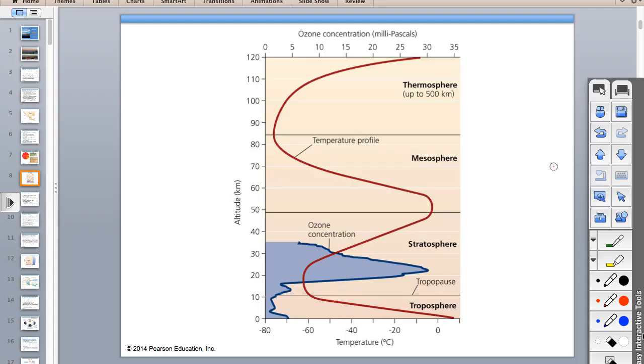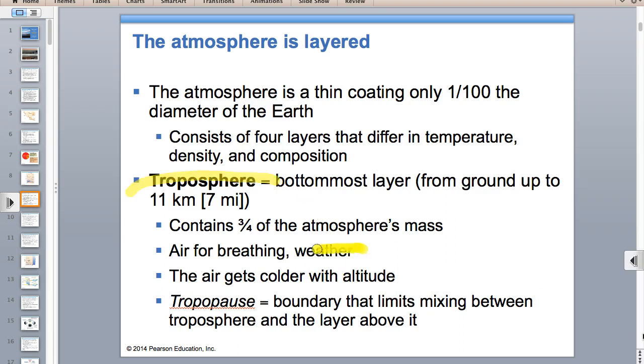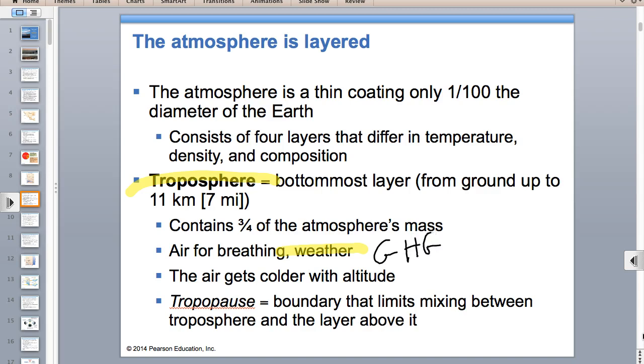The troposphere is where we live and where we have weather. The greenhouse gases and the greenhouse effect happen in the troposphere because 75% of the atmosphere's mass is in the troposphere. If gases like water vapor and carbon dioxide warm the Earth, and most of the gases are in the troposphere, then that's where the greenhouse effect happens.